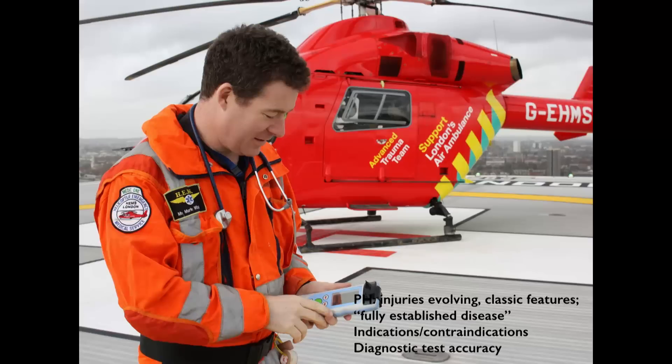We have to acknowledge that in the pre-hospital arena, injuries and diseases are evolving and may not display the classical features as you would see in a fully established disease. That's why it's so important to establish good indications and contraindications and to perform diagnostic test accuracy studies, as you see with the infrascanner.